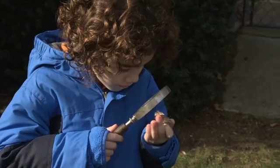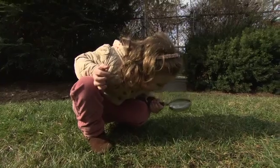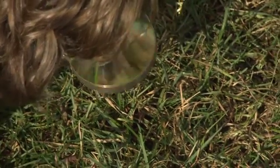A magnifying glass can help kids examine all the little details. Leaves, acorns, pine needles — almost anything can be fascinating when you look close enough.